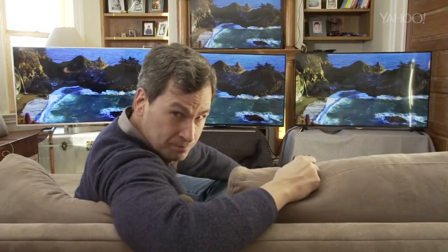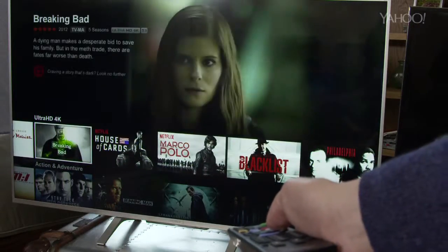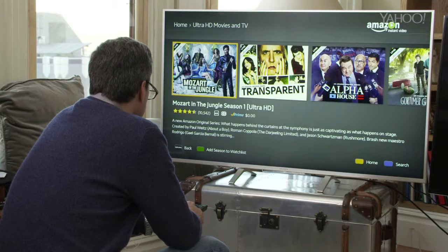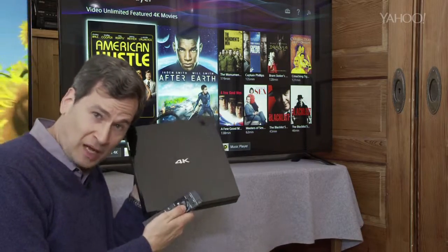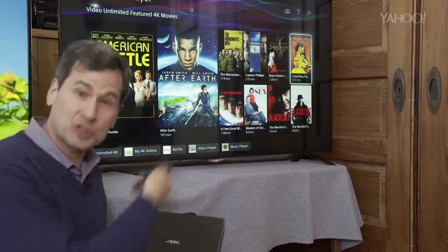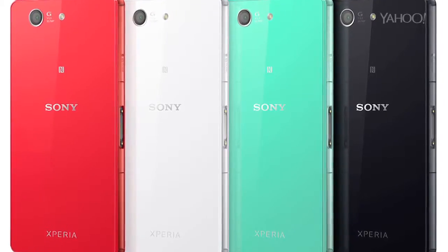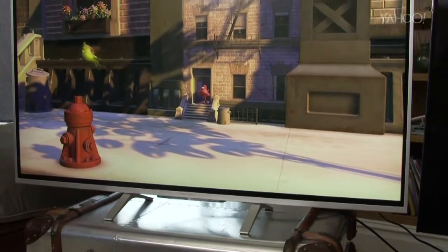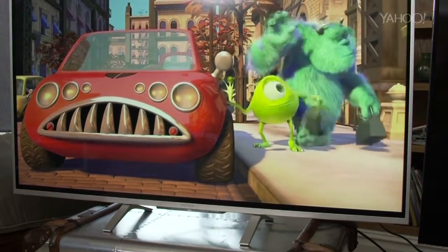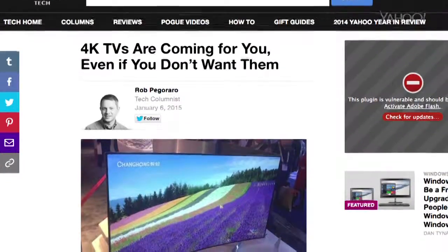Next question: what is there to watch? Netflix has a $12 a month plan that lets you watch 4K shows, but it doesn't have very many of them. Amazon offers streaming 4K shows at no extra charge to Amazon Prime members, but again, not many shows. Sony offers a box which lets you buy 4K movies in their full, uncompressed quality. YouTube has a lot of 4K videos. And you can make 4K video yourself using the latest crop of cameras, camcorders, and even phones. If you connect an older video source — like a DVD or Blu-ray, or your cable box, or regular Netflix — it upscales the video to try to make it sharper. Sometimes it looks great, sometimes it looks a little blotchy.